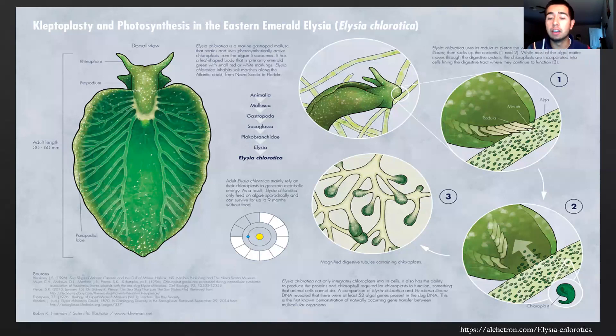Here's a diagram of how that process works exactly. On the right side, step one shows a close-up of the mouth of Elysia chlorotica and the radula actually puncturing the cell wall of the algae. In step two, the chloroplasts are being vacuumed up into the mouth of Elysia chlorotica. And step three shows the chloroplasts being embedded into the digestive tubules of the digestive tract, which is where most of the photosynthesis takes place.